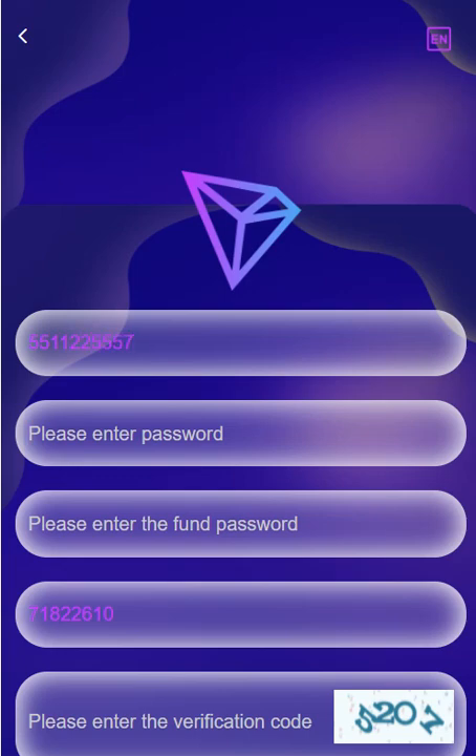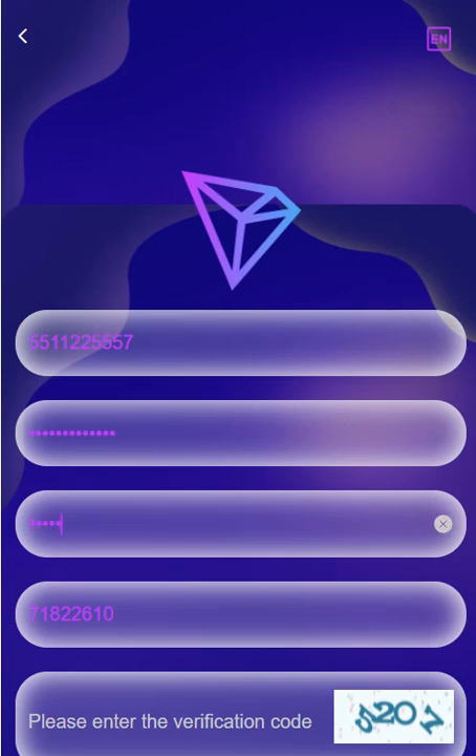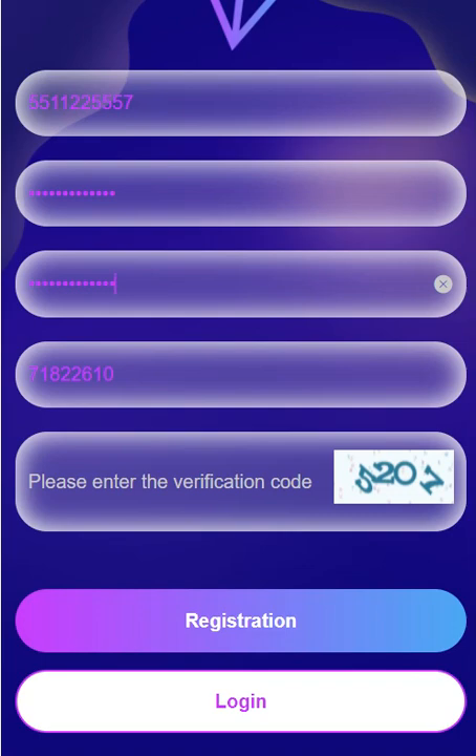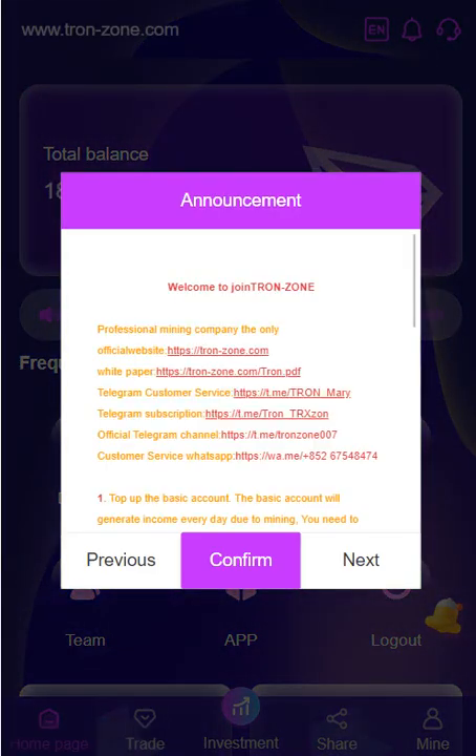Enter your phone number and password. The verification code is entered automatically. You need to enter the verification code for registration. Registration is successful and an announcement welcomes us.